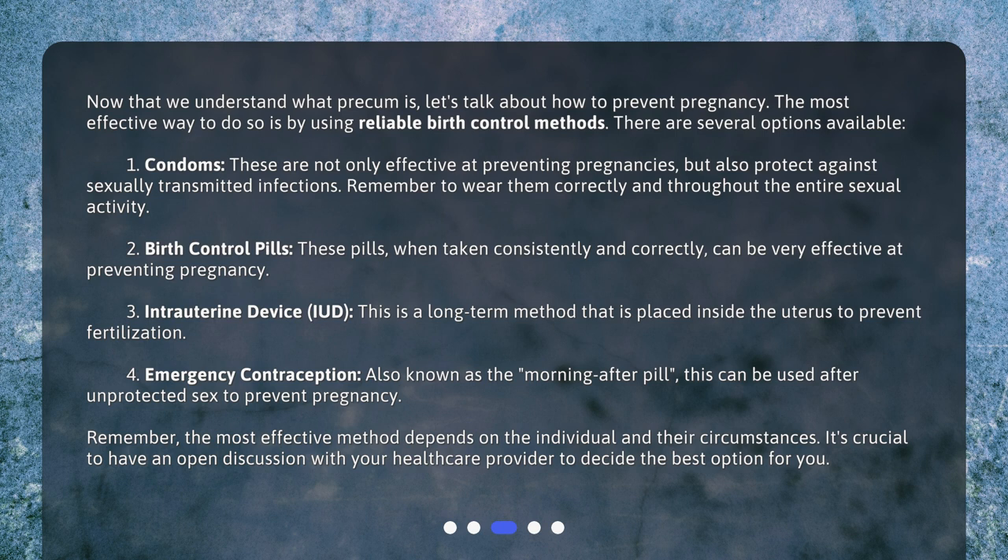Fourth, emergency contraception, also known as the morning-after pill. This can be used after unprotected sex to prevent pregnancy. Remember, the most effective method depends on the individual and their circumstances. It's crucial to have an open discussion with your healthcare provider to decide the best option for you.